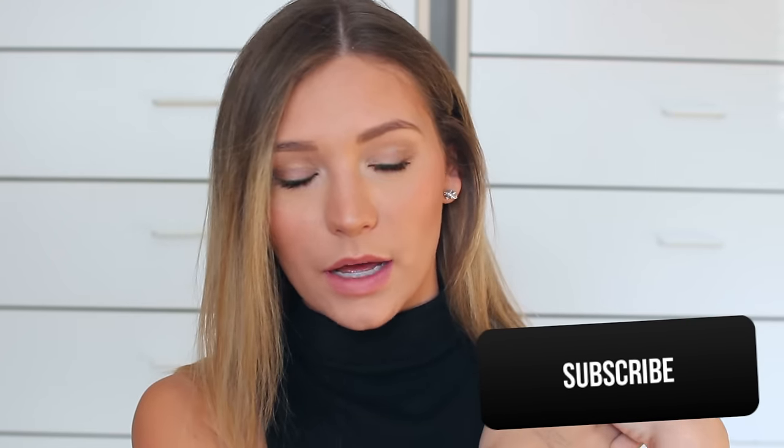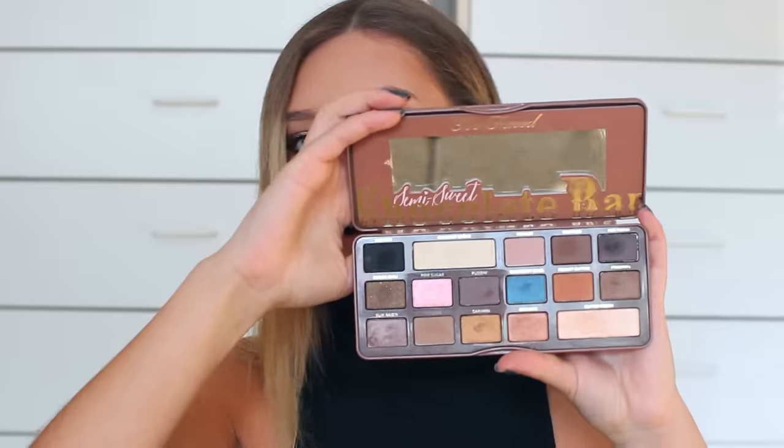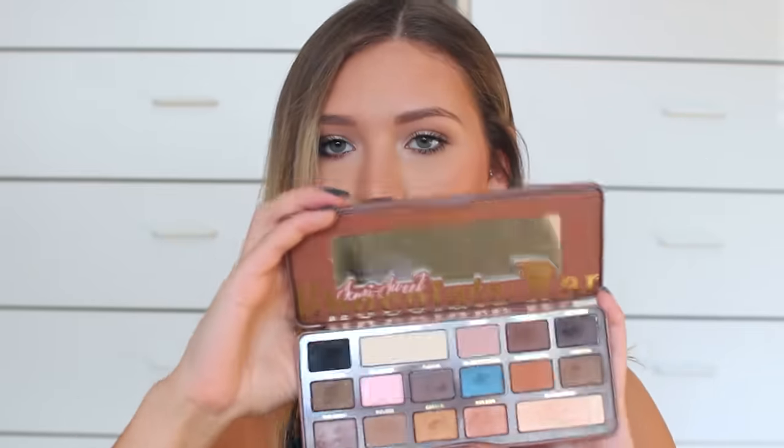I'm going to begin with beauty favorites — these are all kind of random and I feel like I've mentioned some of them already, but I've been loving them that much. I'm going to start with the Too Faced Chocolate Bar Palette. This is like the best eyeshadow palette I've ever purchased — it's definitely my most used. The shadows are so beautiful and pigmented.